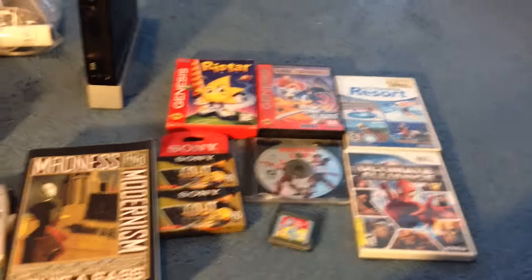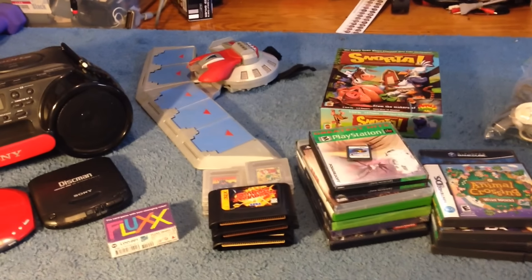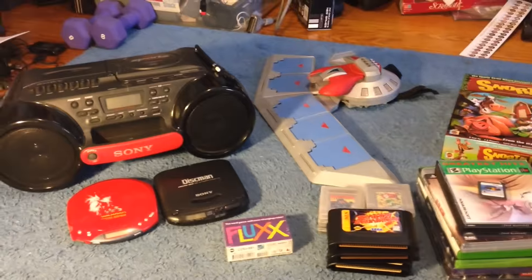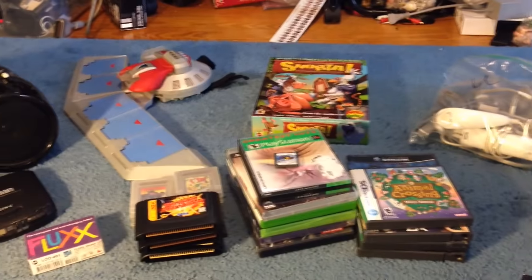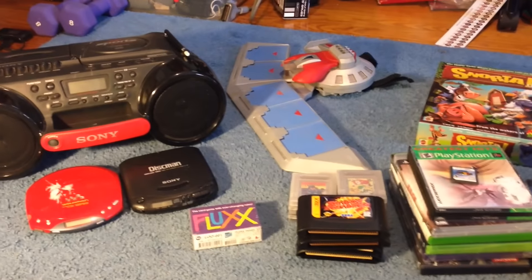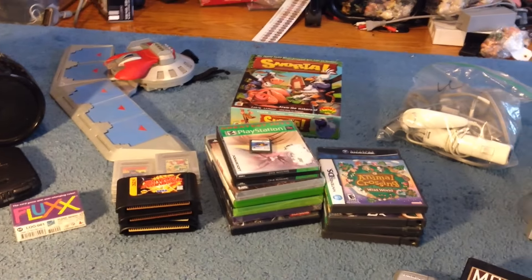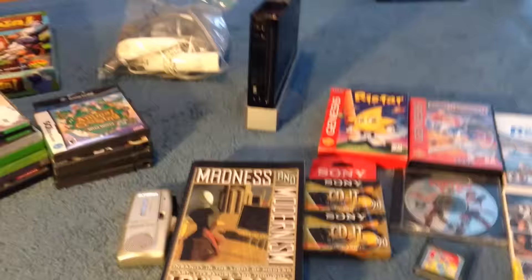Hey everybody, Chris here, coming to show you some more yard sale and thrift store finds. I had plans to go to the flea market, but it rained just a tiny little bit Sunday morning, I think before they even opened, so they just decided to not open. And it was the last day of the year, so no more flea market stuff. Also Saturday, I played a show with my band in Connecticut, about two hours away, so I didn't end up getting to go to any yard sales on Saturday. So I managed to go to a few on Sunday in place of the flea market. But most of this is going to be just thrift store stuff. So let's start over here.